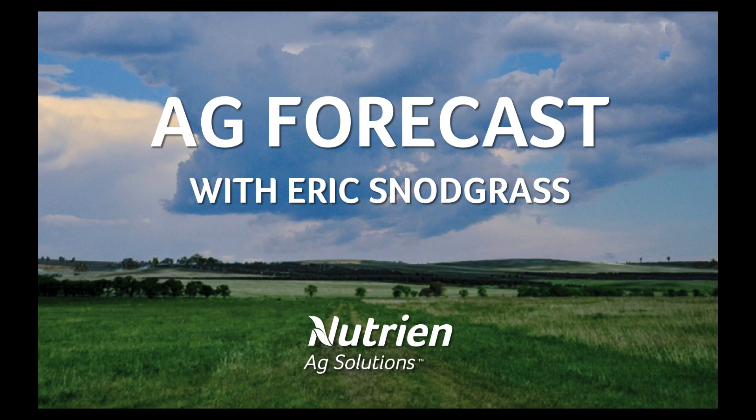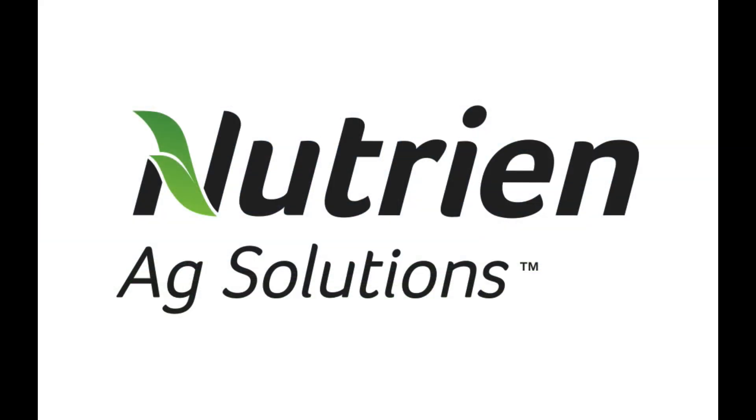Hello, I'm Eric Snodgrass, and thank you for watching today's Ag Forecast, brought to you by Nutrien Ag Solutions, your premier platform for real-time global insights.